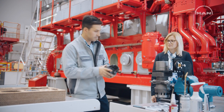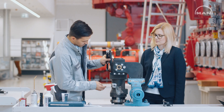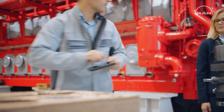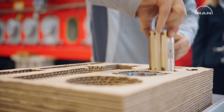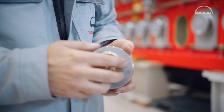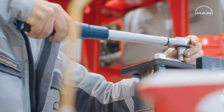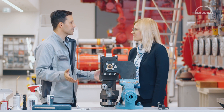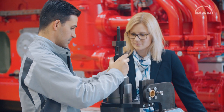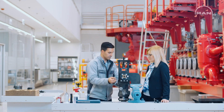Now we assemble the pump drive. With the last screw our pump drive is complete. Now we only have to push the drive into the housing, lock it with the securing bolt, and finish.